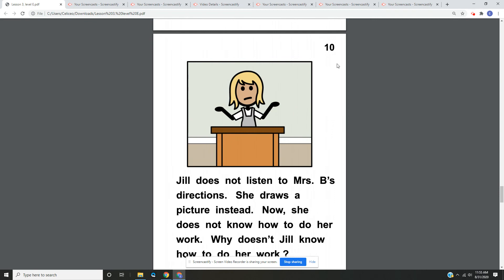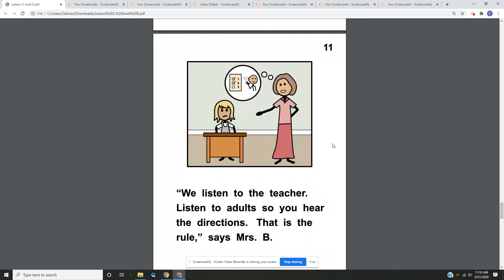Page ten. Jill does not listen to Mrs. B's directions. She draws a picture instead. Now she does not know how to do her work. Why doesn't Jill know how to do her work? On page ten, we have a picture of Jill with her hands up. Jill doesn't know how to do her work because she did not listen to directions from Mrs. B. Page eleven. We listen to the teacher. Listen to adults so you hear the directions. That is the rule, says Mrs. B. On page eleven, we have a picture of Mrs. B pointing at Jill, who's behind her desk, explaining the rules to her.